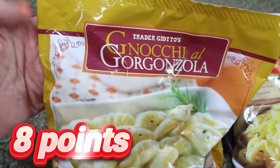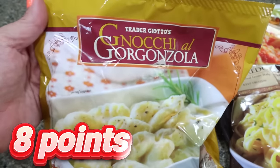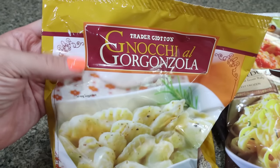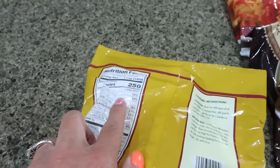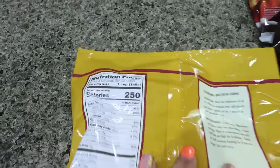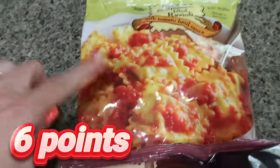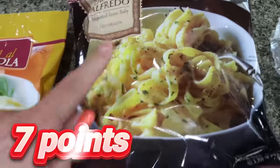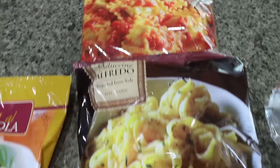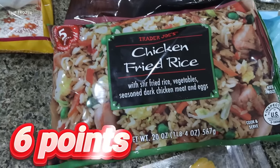I stopped over in the frozen section because this makes really quick, easy dinners for Troy — great side dishes. The gnocchi gorgonzola is chef's kiss, amazing and delicious. It is a little bit high calorie and high point, but it's so delicious, like the perfect mac and cheese. Troy also loves the ravioli, so I grabbed him that, plus the fettuccine alfredo, and he loves the chicken fried rice so I picked him up another bag of that.